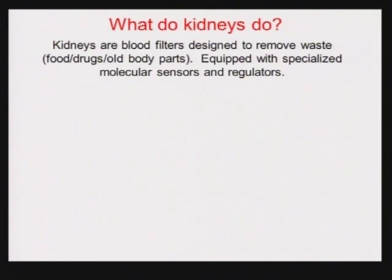Kidneys are very simply blood filters, designed to remove waste products from your body. Those waste products come from the food you ate — the big chunks come out in your stool, the small things you absorb through your intestine get into the blood and are filtered out by the kidneys. If you're taking medications, a lot of those drugs are also filtered out through the kidney. Another part of the waste the kidney deals with is old body parts — cells are always breaking down and turning over, and those waste products from cell turnover get filtered out through the kidney.